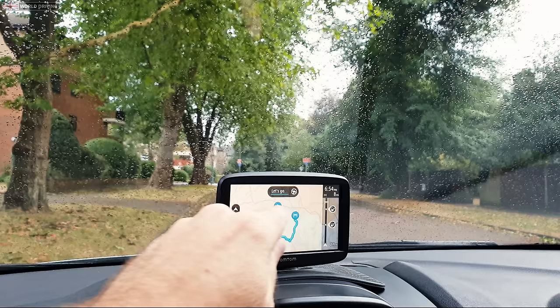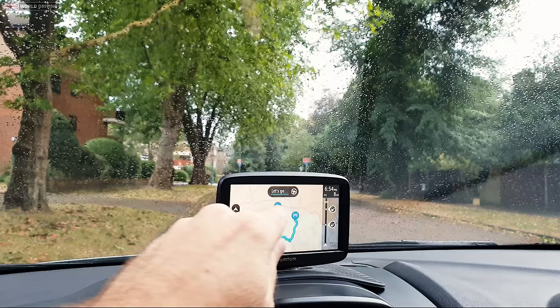Sat-navs on the whole are really useful, but you still need to be fully aware of your surroundings and make sure you're driving safely and legally.